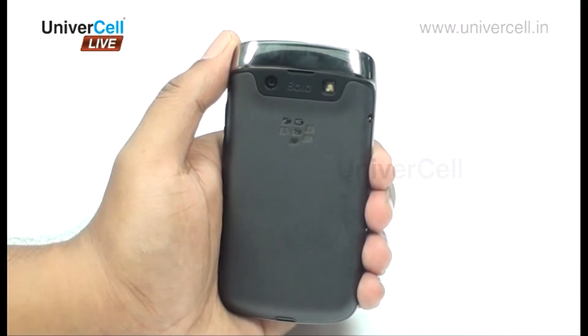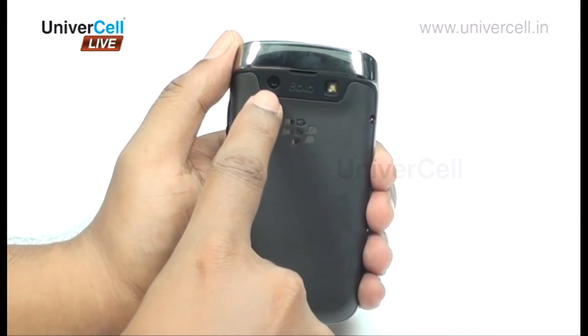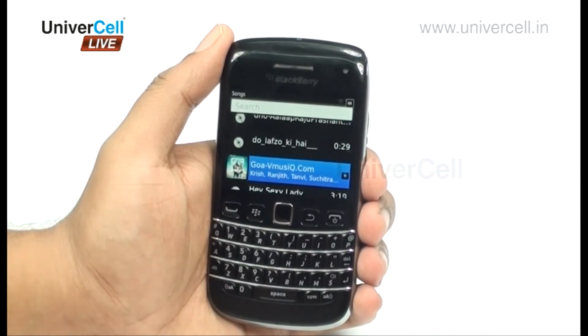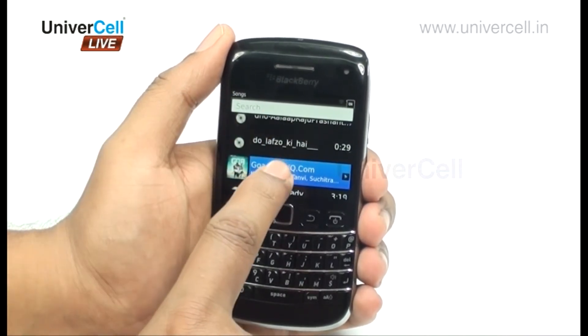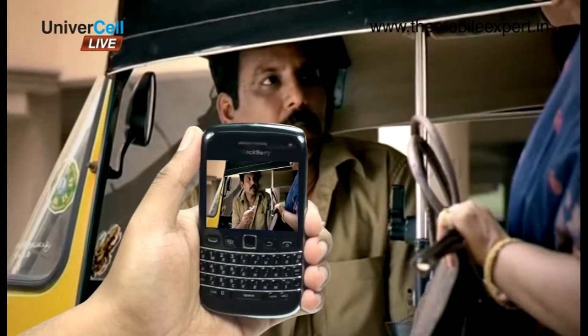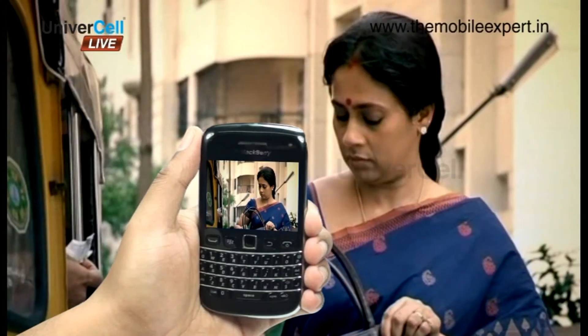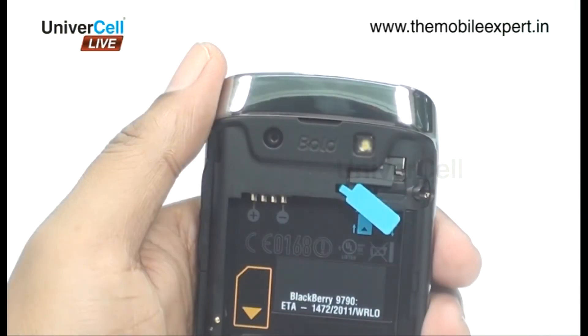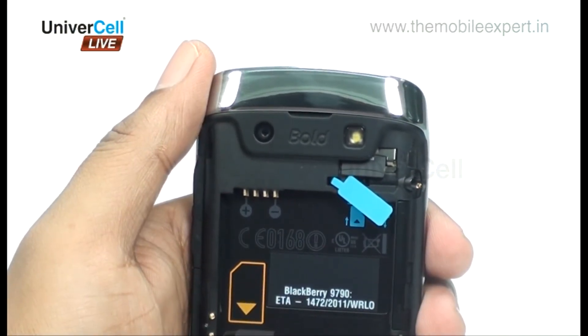The multimedia features are indeed commendable, with a 5-megapixel camera to capture photos and videos, and a multimedia player that plays most file formats including MP3, WMA, WAV, and FLAC in audio, and DivX, Xvid, MP4, WMV, etc. in video.